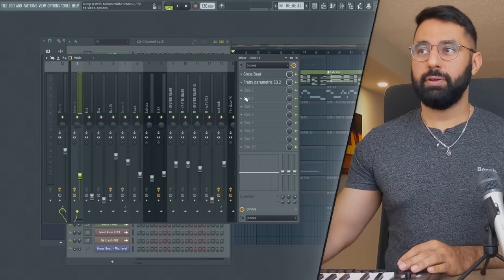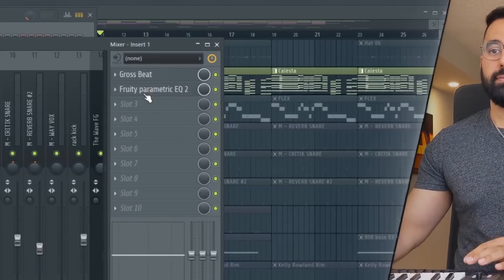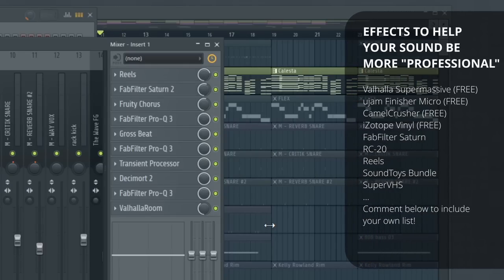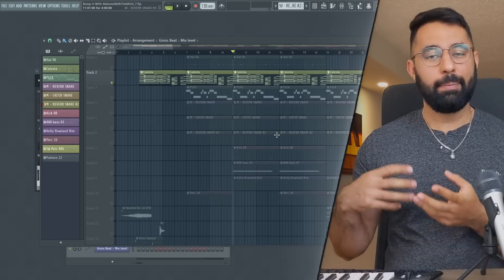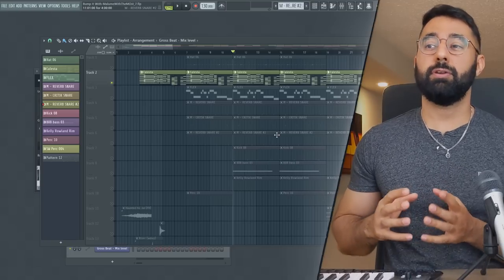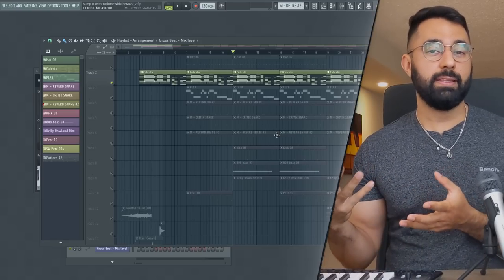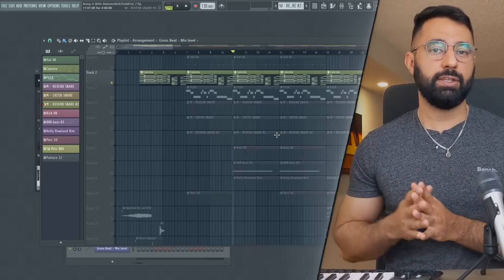You guys can see this is the original effects chain that the producer had on their beat: just two effects, Gross Beat and some EQing — and that's how you get this sound. Compare that to what I did with my effects chain — I used a lot more effects to get the sound to be a lot more unique. You guys can hear I'm starting to make something that an amateur producer would have a hard time creating themselves. This is going to help set my beat apart and make it feel a lot more professional. And this is what a good sound means in this context — something unique that sets your beat apart from the typical sounds you hear in most beats.